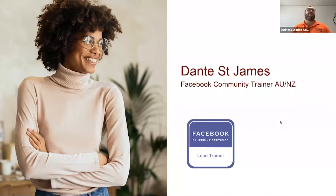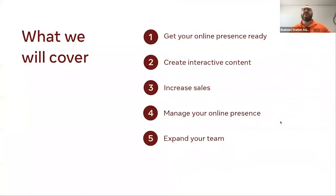We're going to cover getting your online presence ready for customers to encounter you on Facebook, creating great interactive content, how to increase your sales using these particular tools, managing your online presence, and expanding your team. So let's get underway — there's a lot to cover this afternoon.